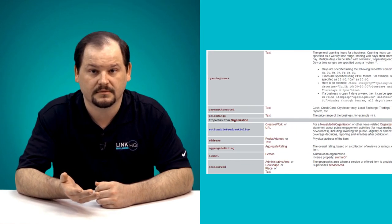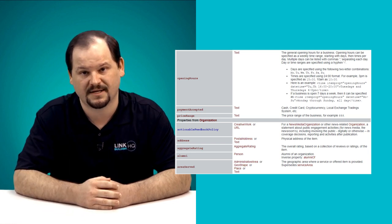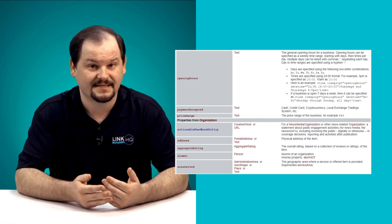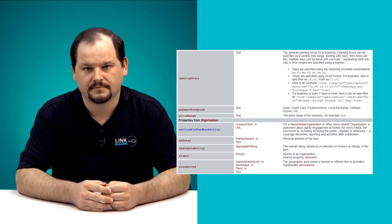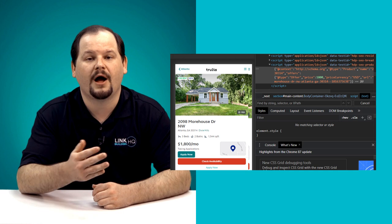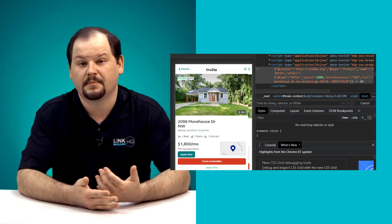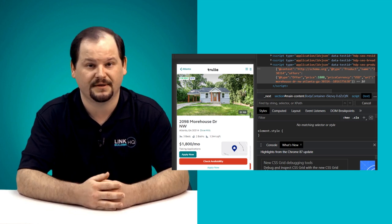So as a realtor, you need to implement schema specifically in two areas of your website. The first is your business's listing, which includes opening hours, contact details, and more. The second one is the list of the properties themselves. Trulia makes great use of the product schema markup to list its properties and fields, such as the property's address, the price of the property, and the currency it is being offered in.